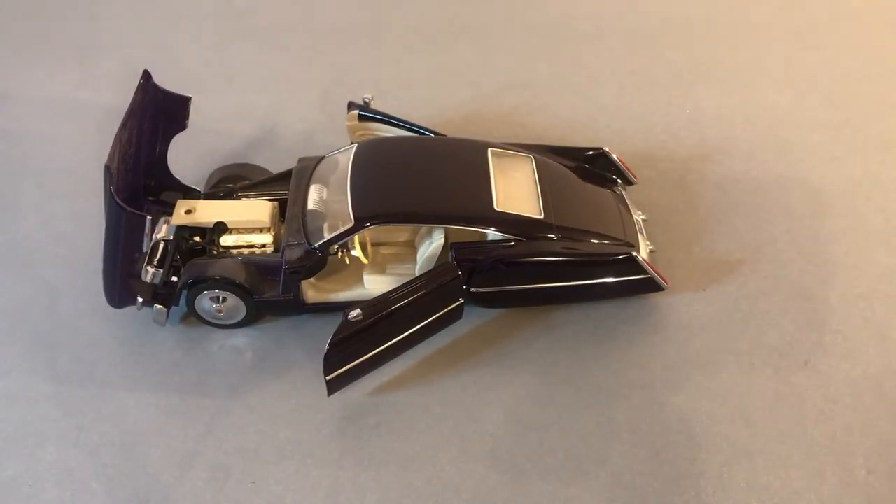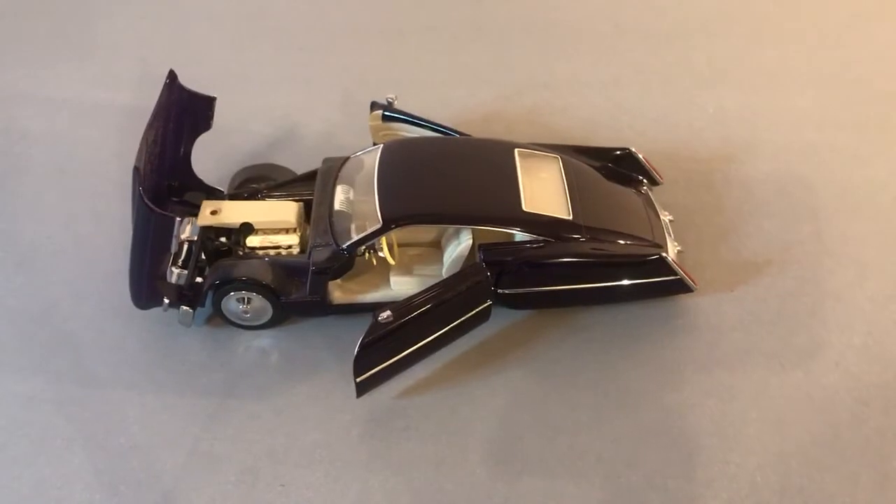Believe it or not, I pulled this out of my stash to take a picture and put it on eBay for sale, but I just couldn't do it.